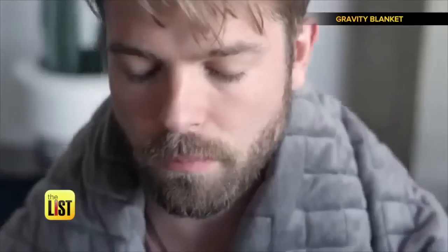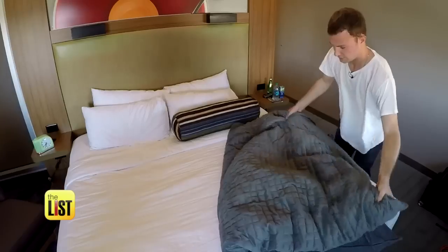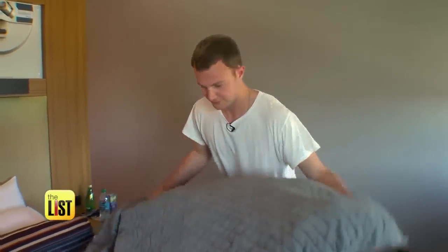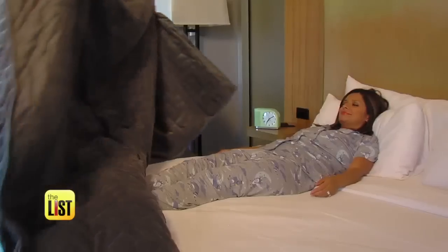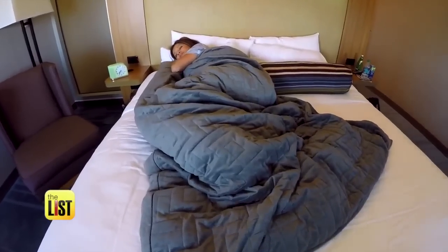It's never been harder to turn off our minds, completely unplug, and reach a deep relaxation and restfulness that we actually need. And to help take the weight of the world off our shoulders, entrepreneur John Fiorentino is putting it on our bodies with his gravity blanket, which simply is a blanket with weights sewn in.